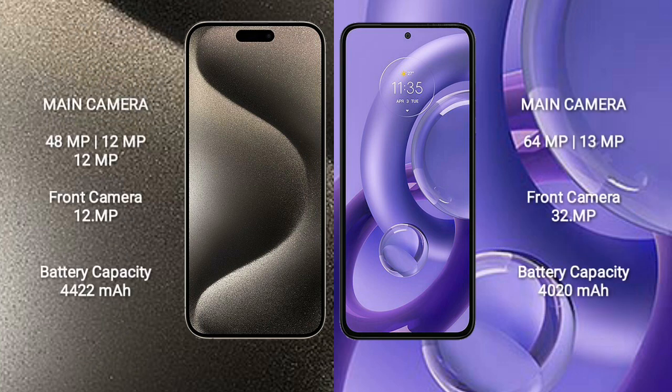The iPhone 15 Pro Max features a rear triple camera setup with 48MP, 12MP, and 12MP lenses, and a 12MP front camera. The Motorola S30 Neo features a rear dual camera setup with 64MP and 8MP lenses, and a 32MP front camera.